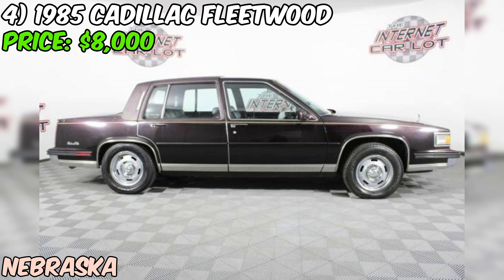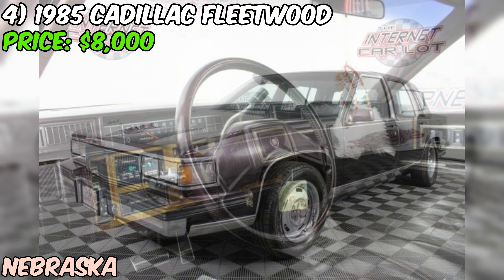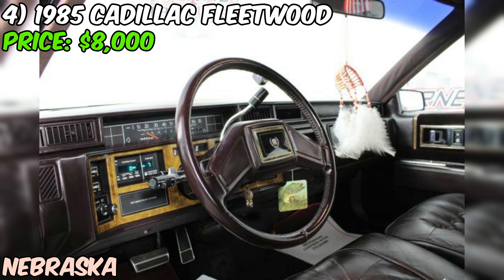This Fleetwood is a four-door sedan with a 4.1L V8 engine and an automatic transmission. It's got just under 87,000 miles on the odometer, which is pretty low for a car that's almost 40 years old. The exterior and interior are both brown, which may not be everyone's cup of tea, but it's definitely a classic color combo for a Cadillac.